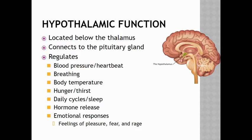body temperature, hunger and thirst, daily cycles along with sleep, hormone release, and emotional responses such as the feelings of pleasure, fear, and rage. So regulation is one of the key jobs of the hypothalamus.